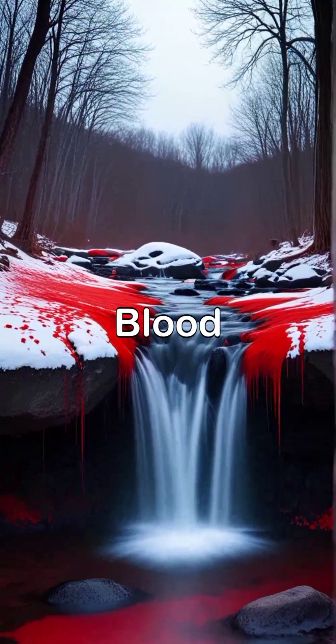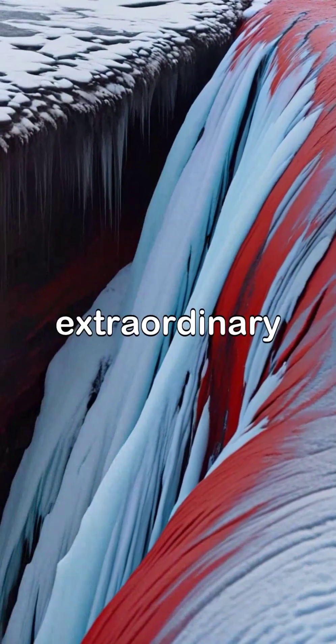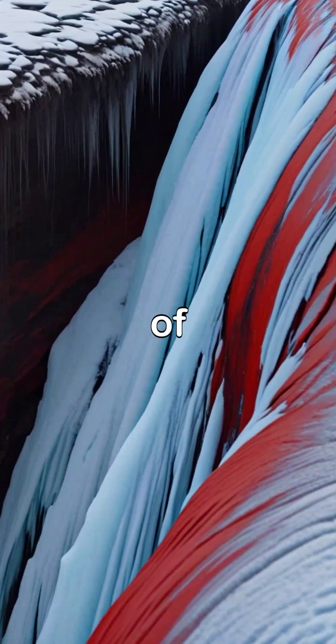As day fades into night, Blood Falls transforms, casting an enchanting allure that captivates all who witness its extraordinary beauty amidst the frigid silence of Antarctica.